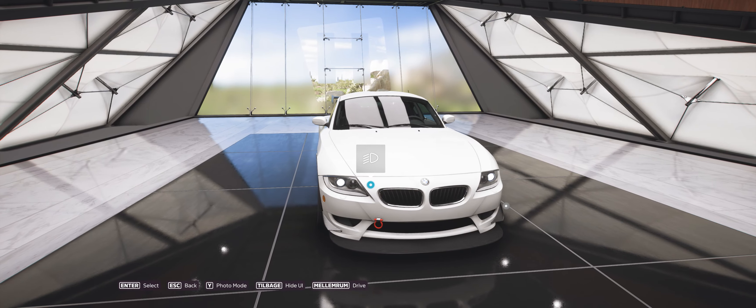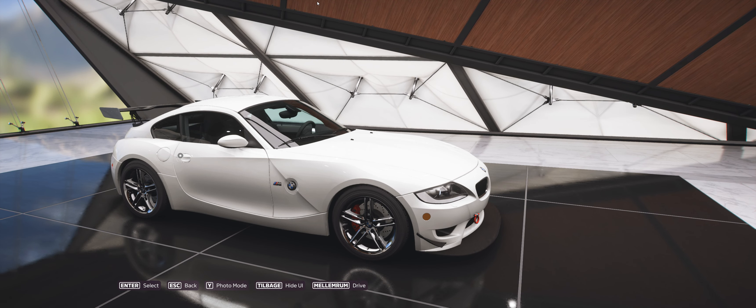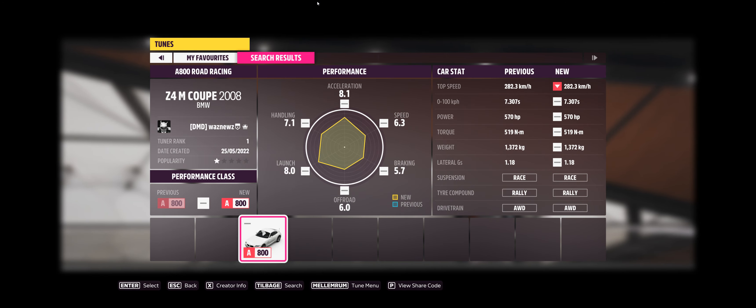So if you want to be in the paint competition, what you have to do is come up with a paint scheme for this one. Join the Discord, head down to YT Competition, and put the share code in there, and you'll be in next week's paint video. And I suppose you want the tune for it — I think it's S8 class. The share code is 3-5-5-0-8-1-1-8-7. It's going to be in both the weekly Forza-thon and we're going to be doing a street scene event with it.